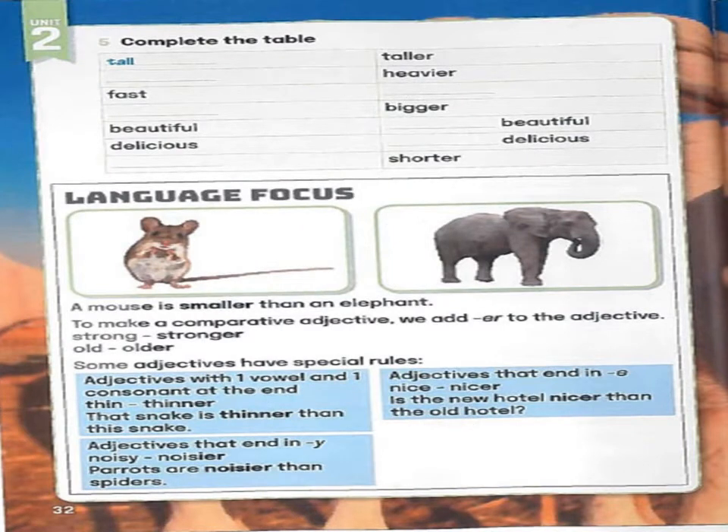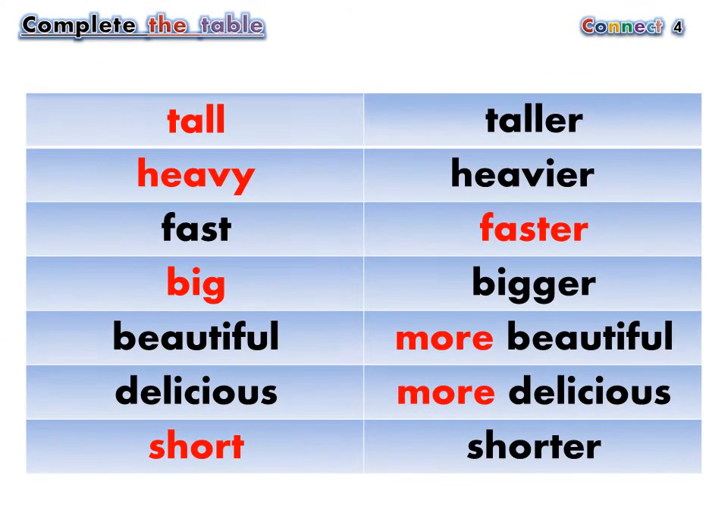Exercise 5: Complete the table. TALL — TALLER. HEAVY — HEAVIER. FAST — FASTER. BIG — BIGGER. BEAUTIFUL — MORE BEAUTIFUL. DELICIOUS — MORE DELICIOUS. SHORT — SHORTER.